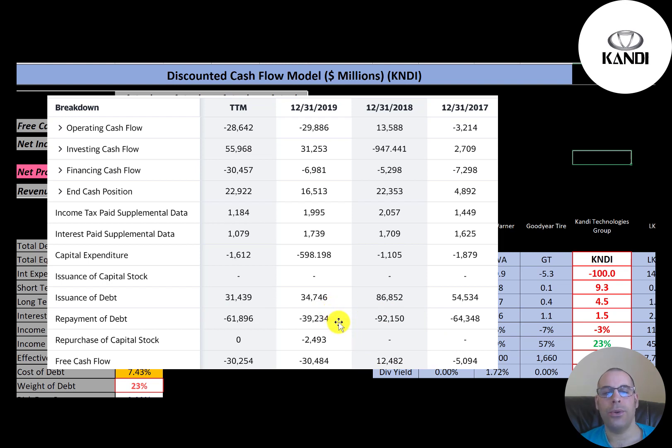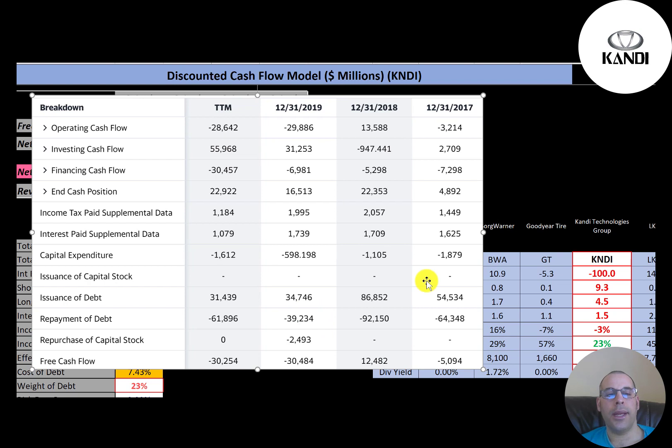Although they are losing money most years, it's not a huge hole to fill. They didn't use stock to finance their business. Every time they issued debt it was pretty much to roll their debt — meaning paying off previous debt. In 2017 they issued $54 million and paid $64 million; in 2018, issued $87 million and paid $92 million; in 2019, issued $35 million and paid $39 million; and in trailing 12 months, issued $31 million and paid $62 million.